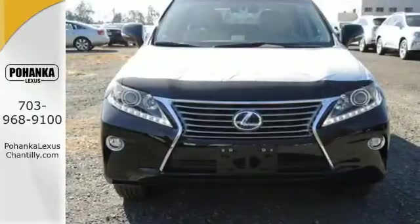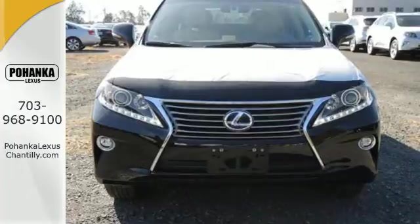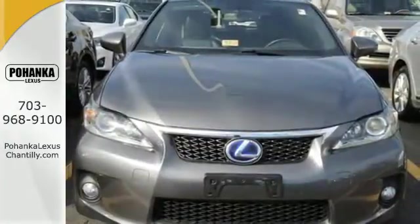It's packed with possibilities. Come experience this RX 450h and take your drive to the next level.